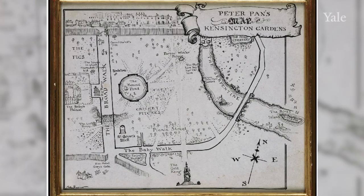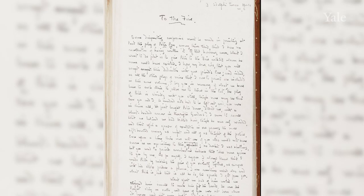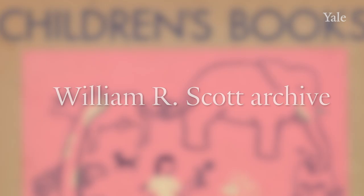A special note is a preface titled 'A Note on the Acting of a Fairy Play.' Here is a map of Kensington Gardens by Arthur Rackham, and an autographed manuscript signed of the five-act version of Peter Pan prepared for publication, with a dedication to the Five, dated May 9th, 1928. And the rarest item of all: the only surviving copy of The Boy Castaways of Black Lake Island, published by Barrie in 1901, the genesis of the Peter Pan story.